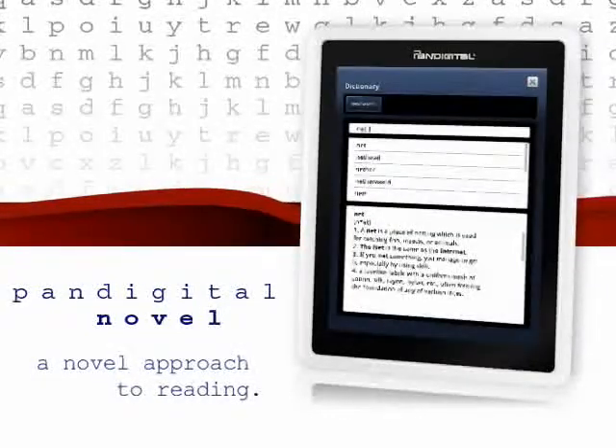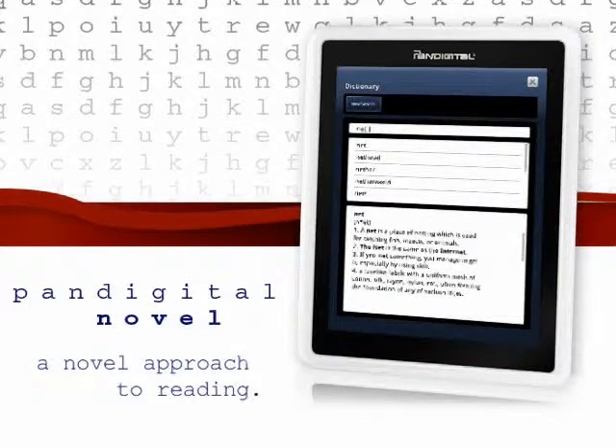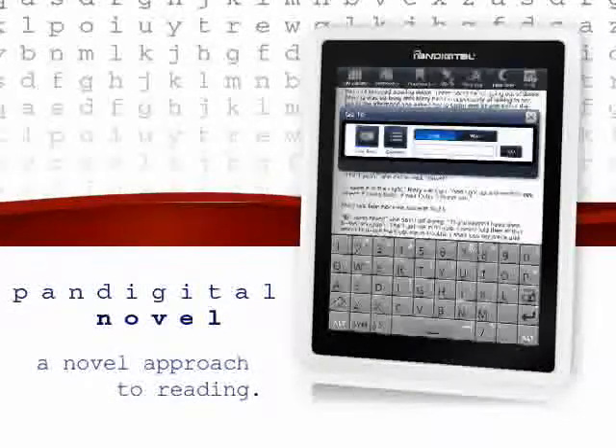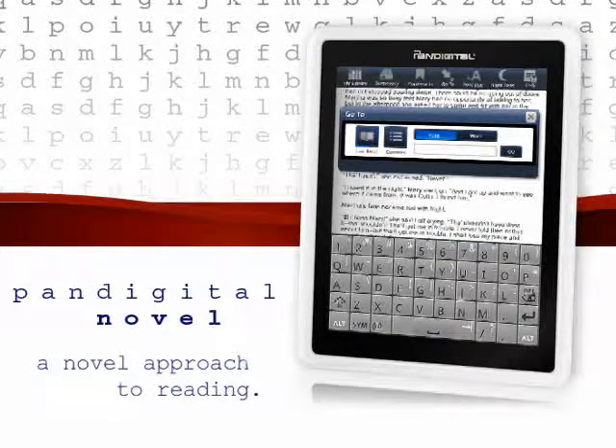Learn on the fly with the built-in dictionary. Simply touch and hold a word while reading to get a full definition in seconds. You can also take notes or highlight key phrases with the touch of a button. Let the Pan-Digital Novel find things for you — quickly and easily search for words while you read.